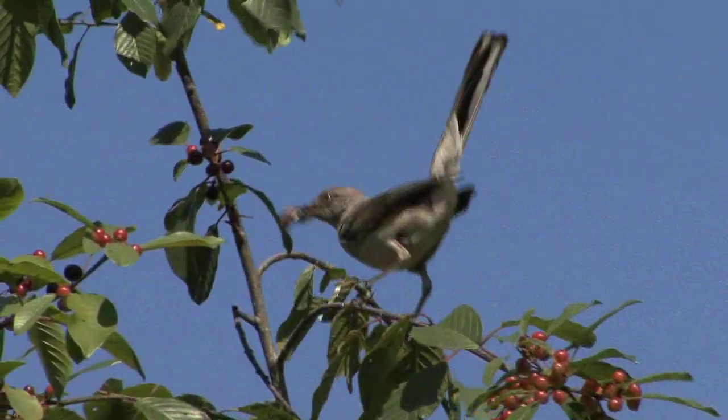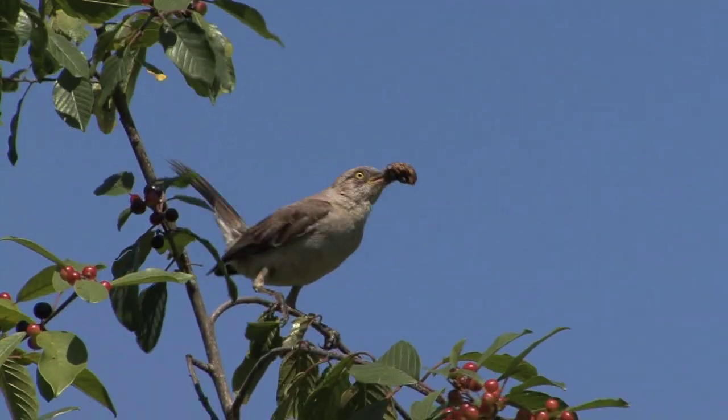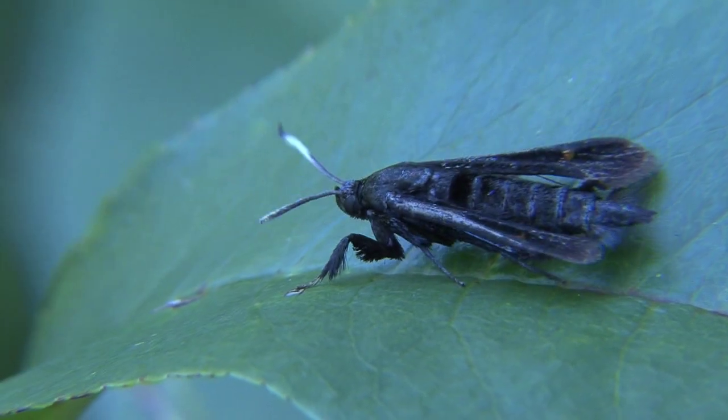Being a moth, you're on the dinner plate of many different species, like birds trying to feed their hungry babies. Amazingly, they've learned to act like a wasp to scare off predators. It's not just about how they look — it's also how they act.